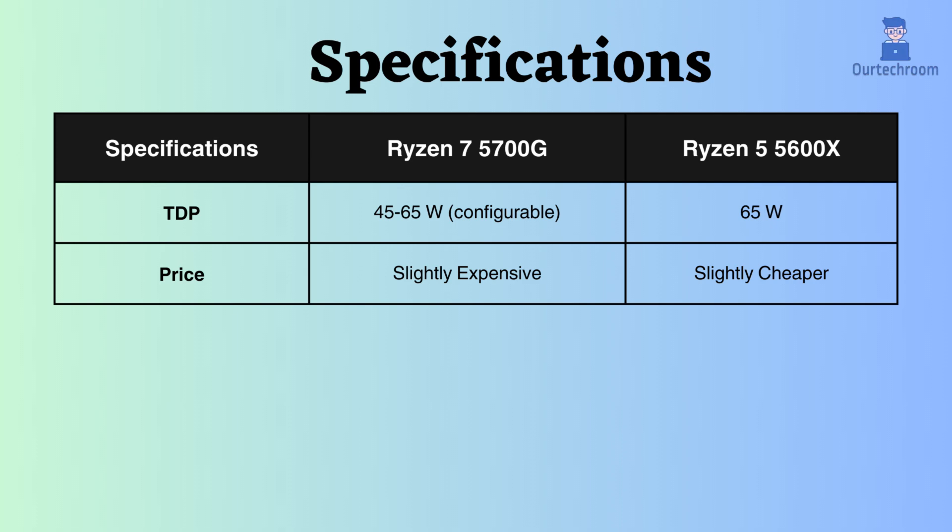The TDP of the Ryzen 7 5700G is configurable, ranging from 45 to 65 watts, while the Ryzen 5 5600X has a fixed TDP of 65 watts. The 65-watt TDP of the Ryzen 5600X pertains exclusively to the CPU, with no throttling due to integrated graphics. This characteristic can result in more consistent performance under heavy CPU loads compared to the 5700G. In terms of pricing, the Ryzen 5700G is slightly more expensive than the Ryzen 5600X.